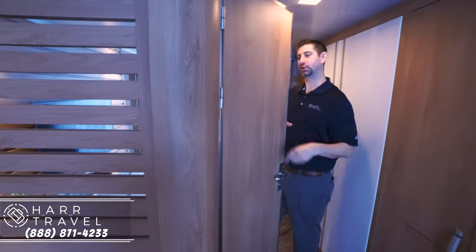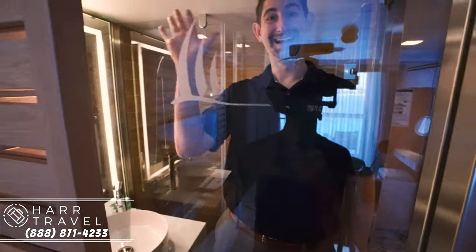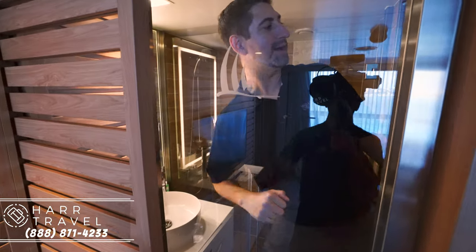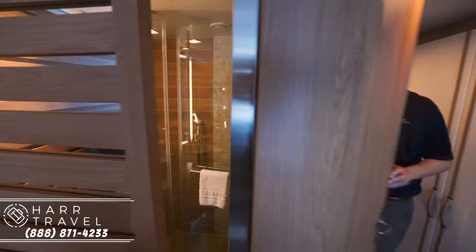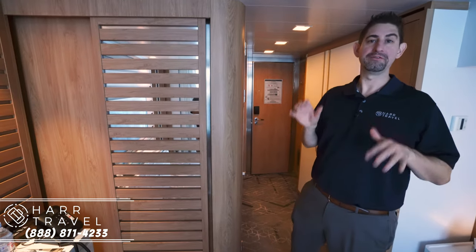One unique feature of this bathroom — I'll show you real quick. If you happen to be traveling with a spouse, not a big deal, but just something you want to keep in mind if you're traveling with friends.